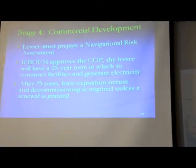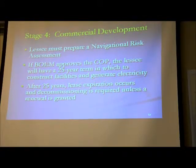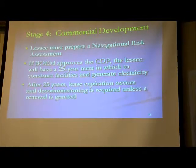A part of commercial development is that a lessee must also prepare a navigational risk assessment, because it's not just the physical and biological environment — it's also other users, particularly commerce-based navigation. Maritime commerce is very important in terms of safety. They need to have an understanding of how this new facility will interface with other maritime activities and what the risk to that is.